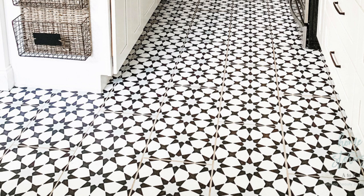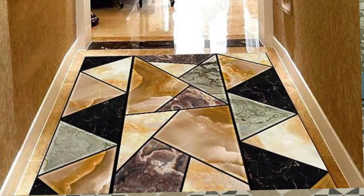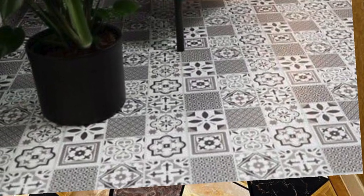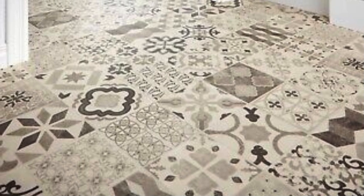The meticulous attention to detail in vinyl floor design allows for the replication of natural materials, ensuring a visually appealing and authentic appearance. Additionally, the ease of customization enables homeowners and designers alike to create personalized and unique spaces. From rustic wood grains to intricate tile motifs, vinyl flooring provides an extensive palette for expressing individuality in interior design.